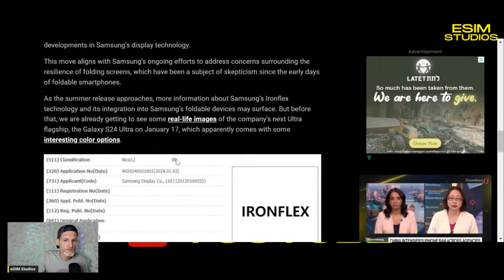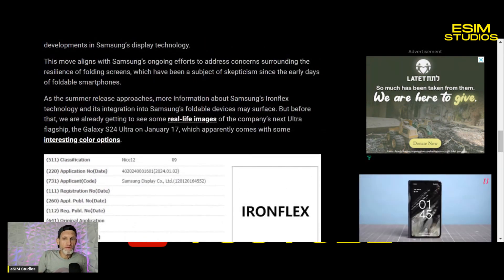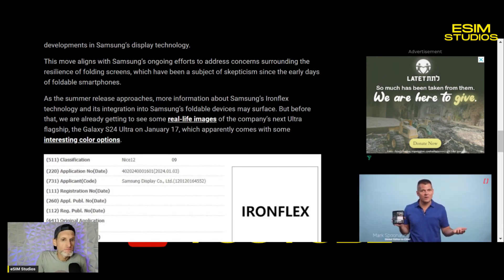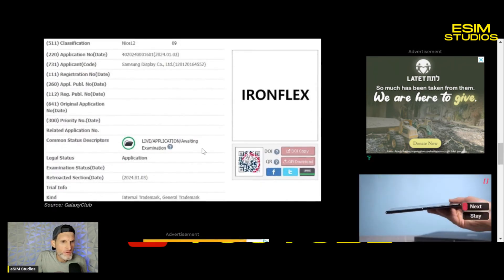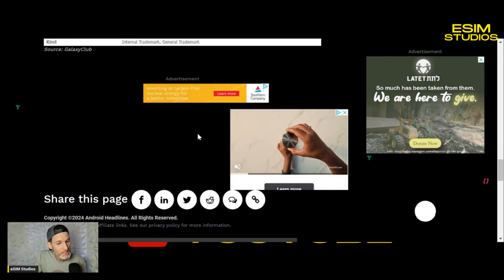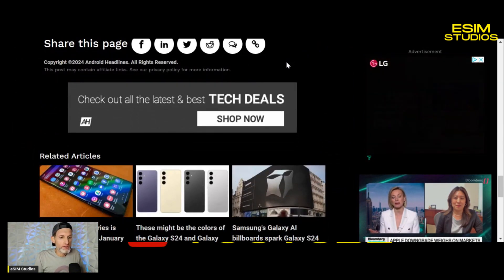I'd bet they debut with Iron Flex. They already have it and they test all this stuff internally. They only proceed if they really believe they can pass certifications and trademarks and all of that. So I believe that covers the information on the trademark application.